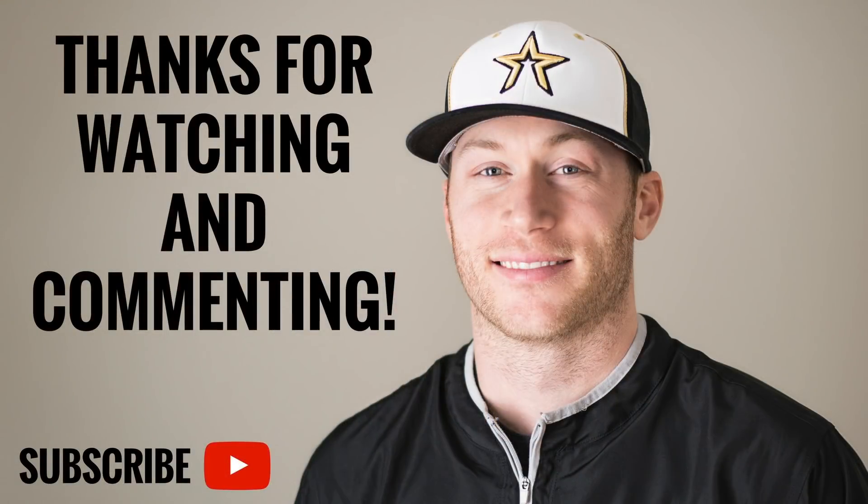So that's how uniforms and batting practice attire are decided. Let me know if you guys have any more questions in the comment section below. Subscribe to the channel, give it a thumbs up, share with all your friends, and check the description box below — I've got a bunch of stuff down there for you guys. Thank you so much, and we'll talk to you later.